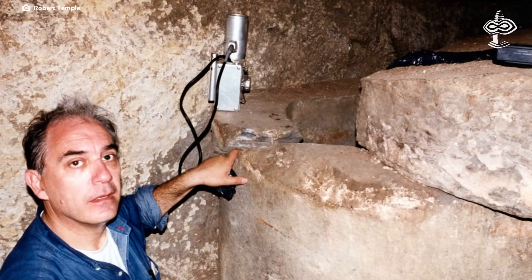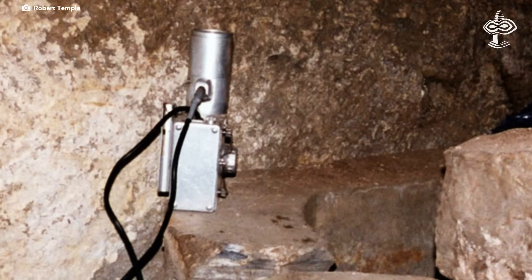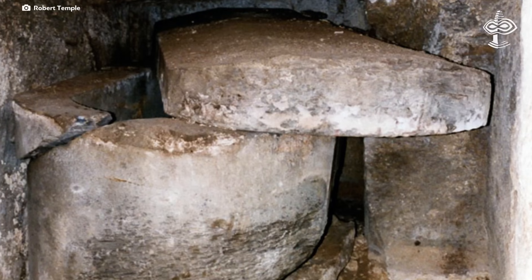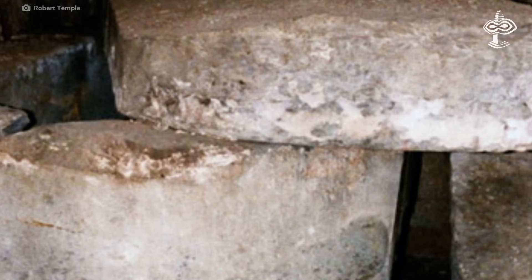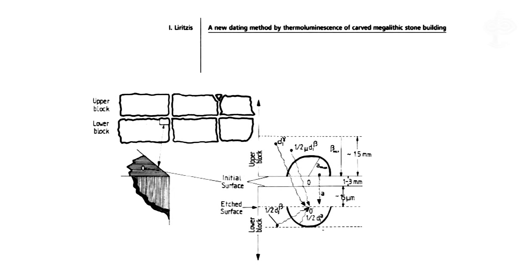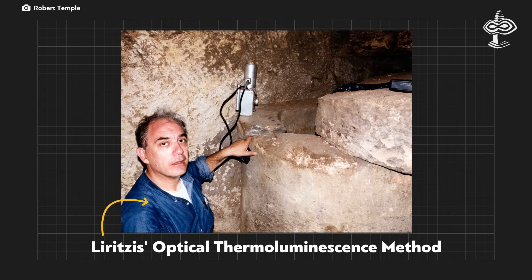The key to these results was a new technique that can help calculate the date of the last exposure to light of two pieces of stone which have been pressed together. This is the direct carved rock dating method of ancient monuments and artifacts made of granite, basalt, and sandstone — now possible by Ioannis Liritzis' optical thermoluminescence method.